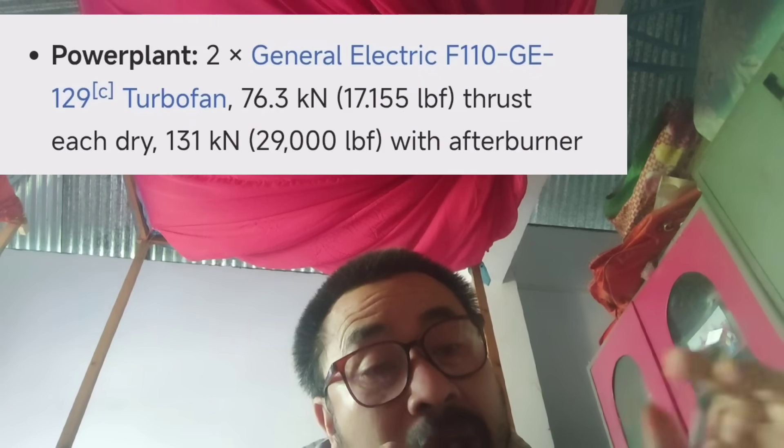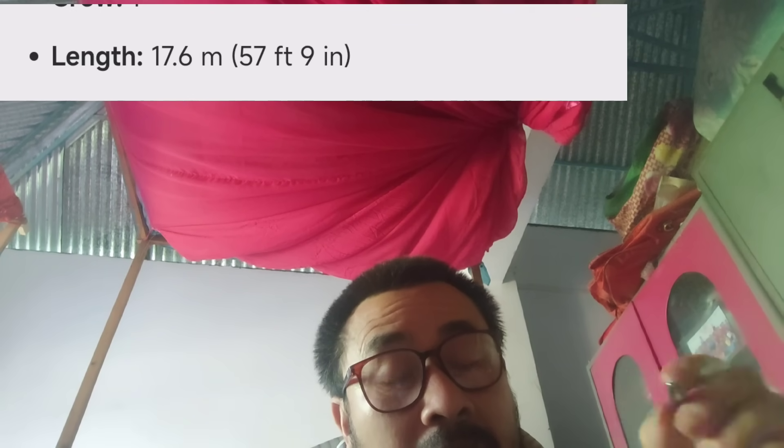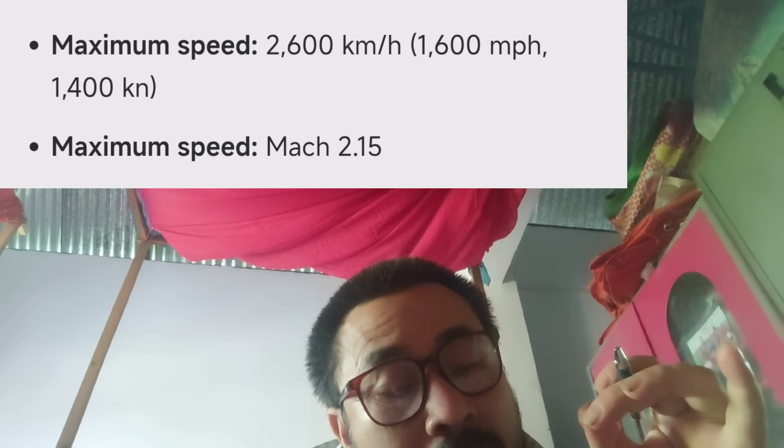Turkey's fifth-generation fighter jet uses a General Electric F110-GE-129 engine. One engine variant produces 66.9 kN dry thrust, while another produces 57.9 kN. The maximum speed is 2,600 km/h.